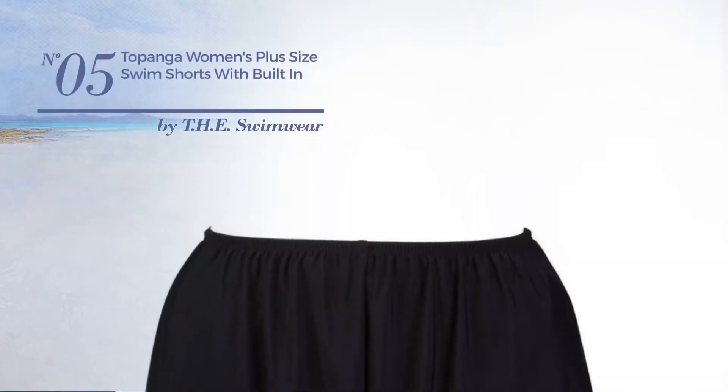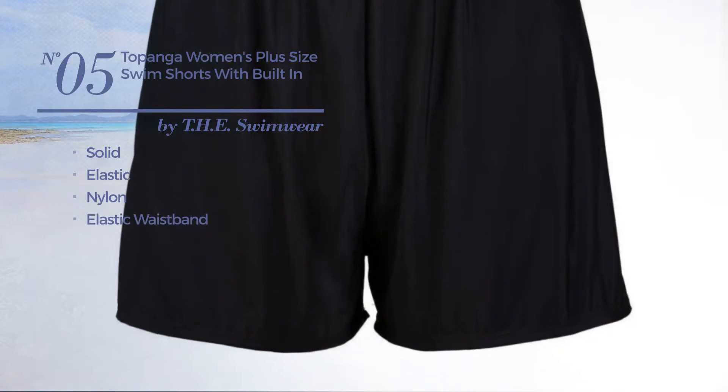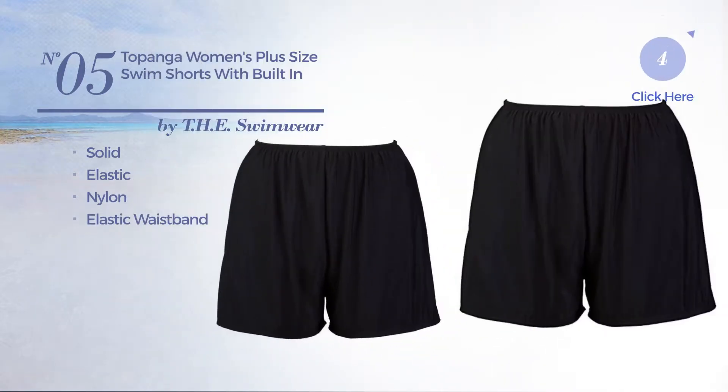Number 5, featuring a solid look, produced with elastic nylon, with an elastic waistband. Available in 4 more colors.